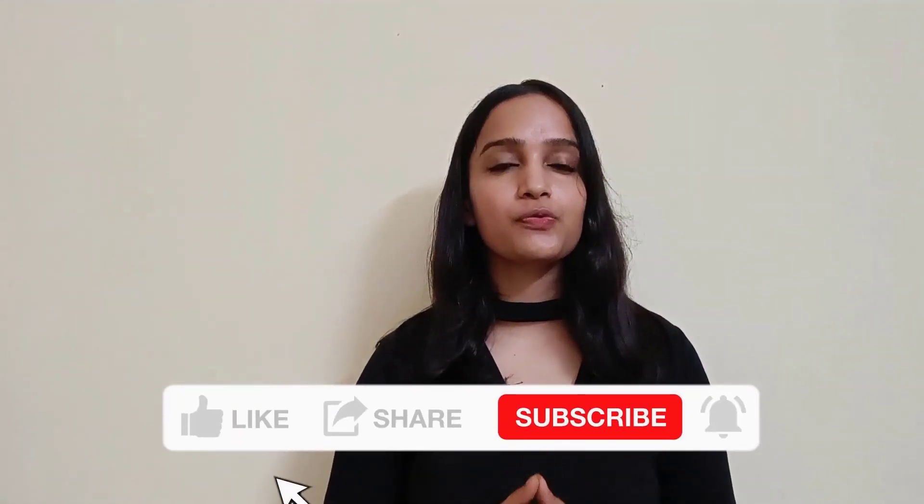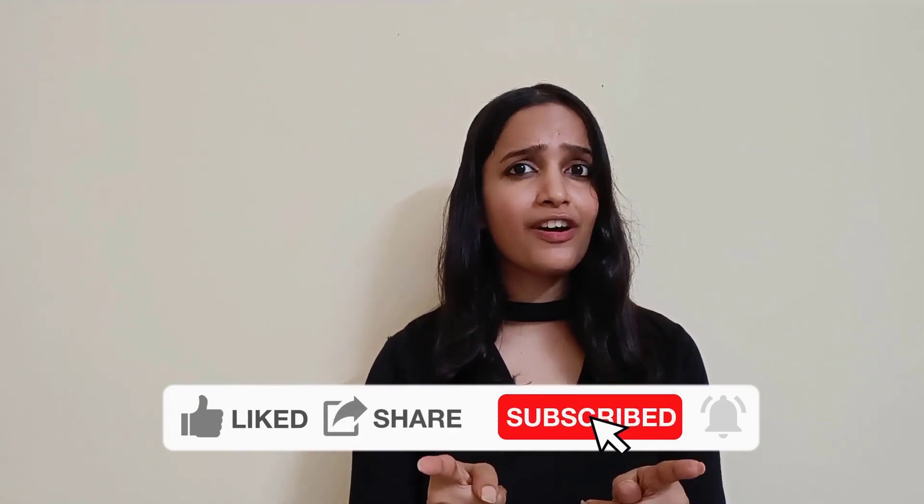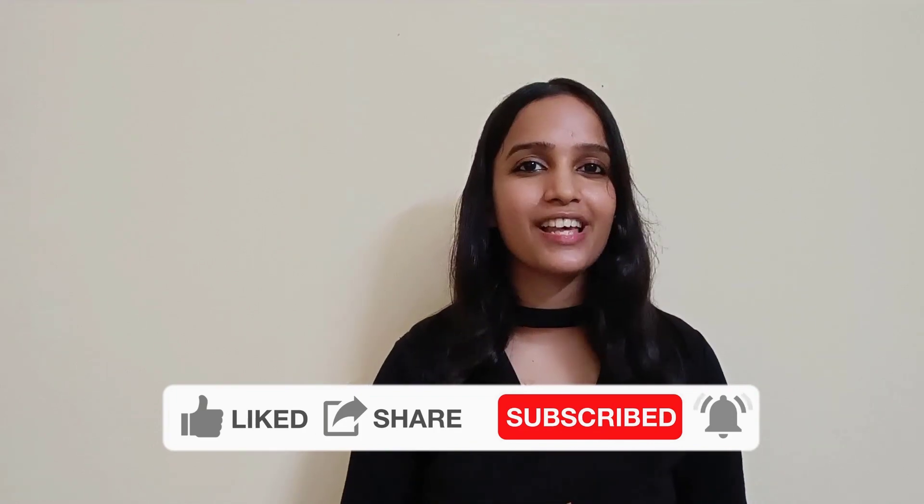If you find our videos useful, make sure that you like and share our videos. And don't forget to hit the subscribe button so that you get notified when we come up with new lessons. This is your IELTS expert, Sakshi. And now it's time to explore the speaking section. So let's get started.